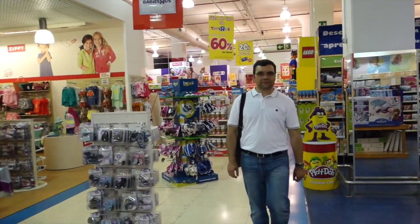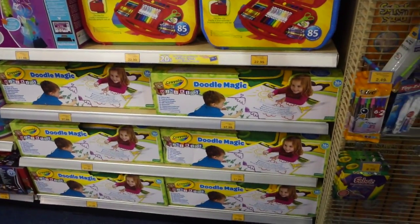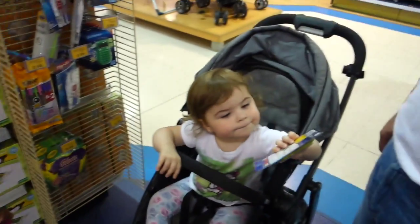I want to get you some pencils. Oh! Yeah, actually I see Crayola — the one that draws only on paper. Oh, we like that! I'm just not sure they have the ones we need. Doodle magic! There you go, she found something already.